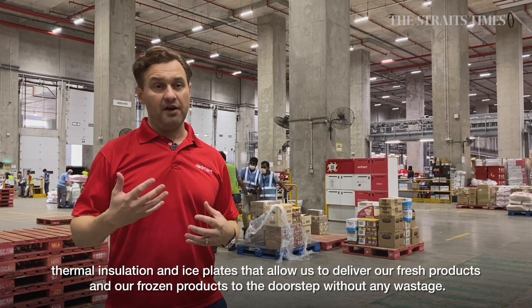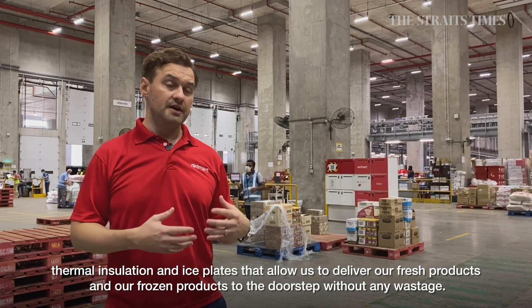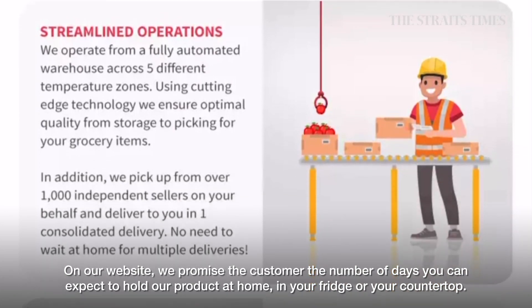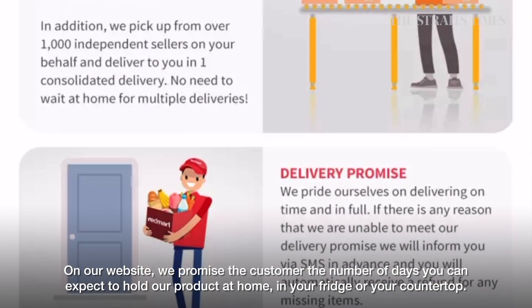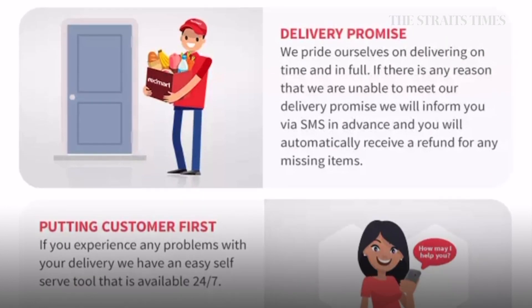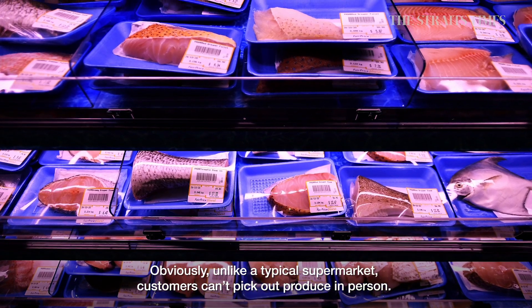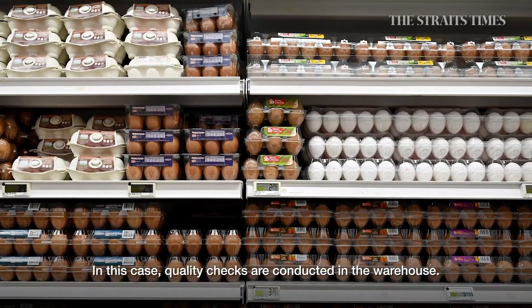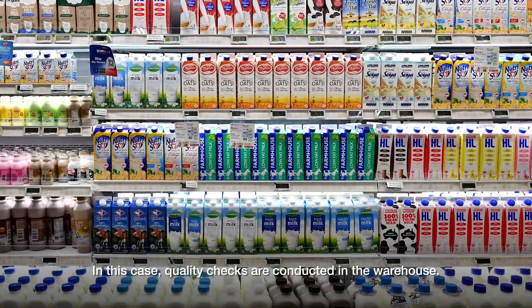That allows us to deliver our fresh and frozen products to the doorstep without any wastage. On our website, we promise customers the number of days they can expect to hold products at home, in their fridge or on their countertop. Obviously, unlike a typical supermarket, customers can't pick up produce in person, so quality checks are conducted in the warehouse.